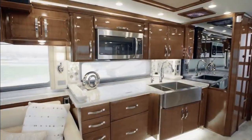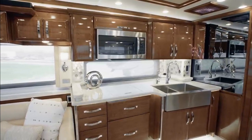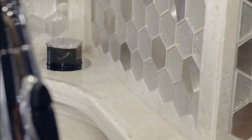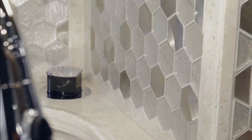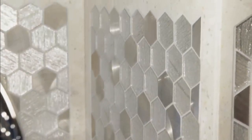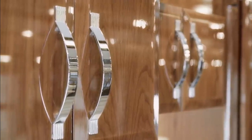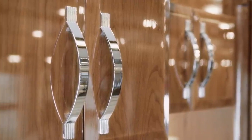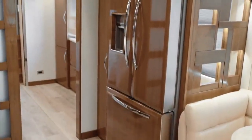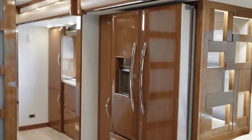Next, we'll step into the King Air's well-equipped and gracious galley, guaranteed to delight your inner chef. Right away you'll notice the new concealed LED lighting that beautifully illuminates the hand-laid backsplash. The handmade hardwood cabinetry, displayed here in Ginger, features a gorgeous high-gloss finish and soft-close doors, and the large Whirlpool French door refrigerator boasts matching wood overlays.